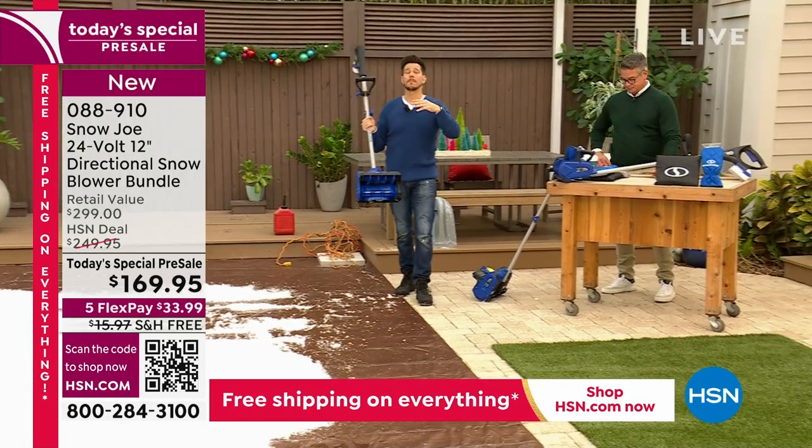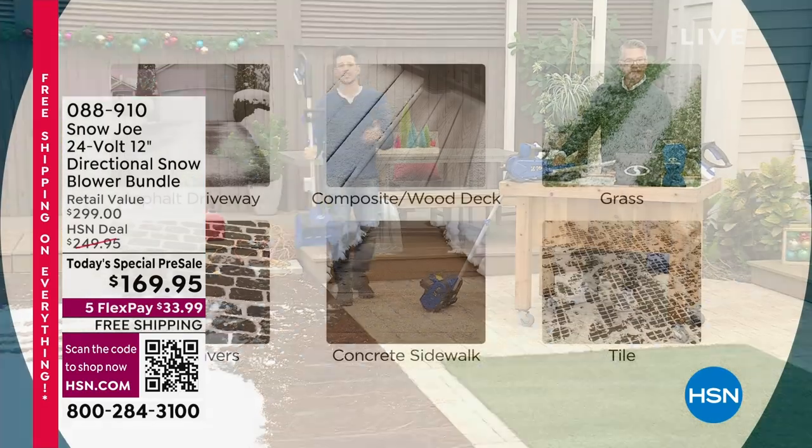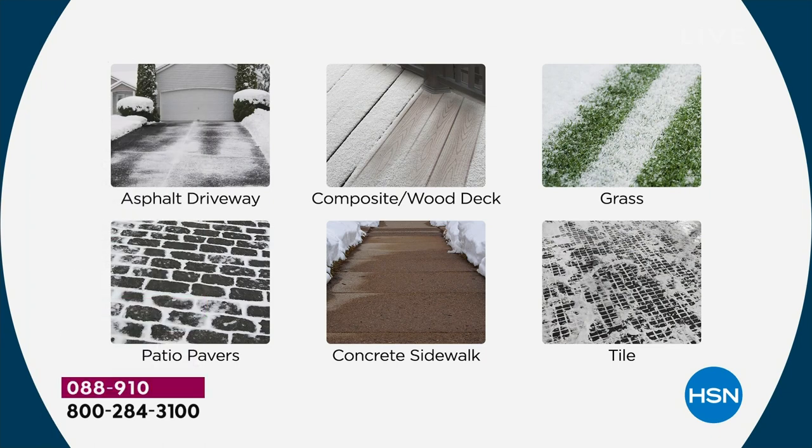And you know what I'm not doing? I'm not having to bend down and scoop and shovel — I can stand up in a regular position and do it. And I want to talk about the surfaces. This snow thrower can go on a multitude of different surfaces. You're looking right here — your asphalt, your blacktop, your driveway, your grass, the pavers, your tile, your concrete sidewalk. All of these things.